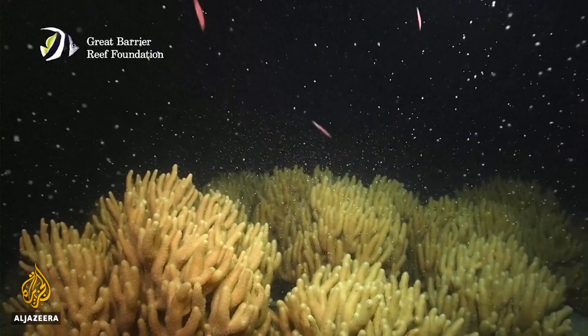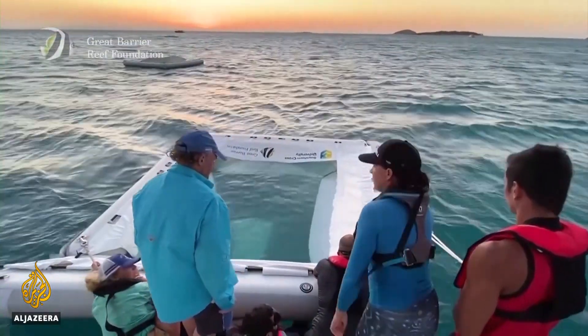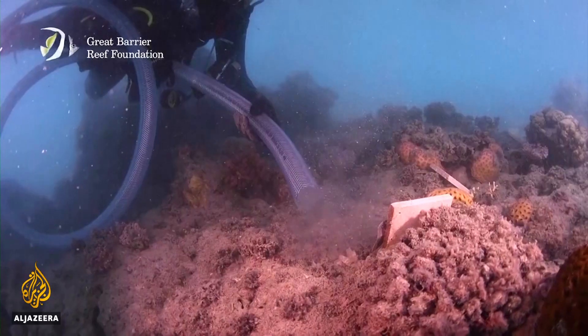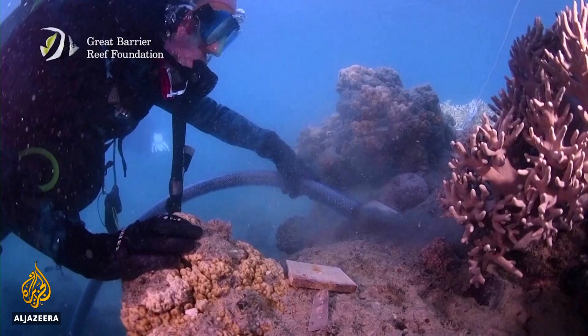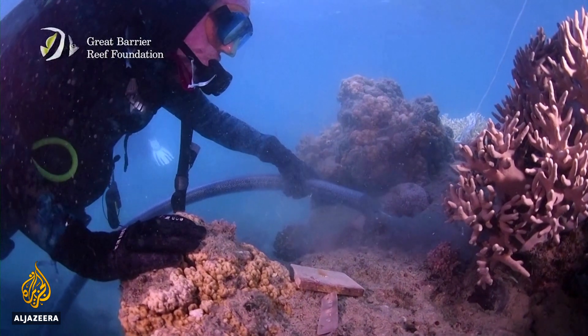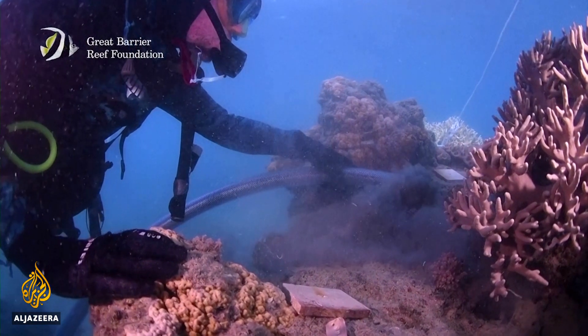They're rare annual moments linked to the cycles of the moon. Then, baby corals are cultivated in floating nursery pools before being transplanted onto damaged areas of the reef. Four years later, the original population has grown large and even survived coral bleaching events.